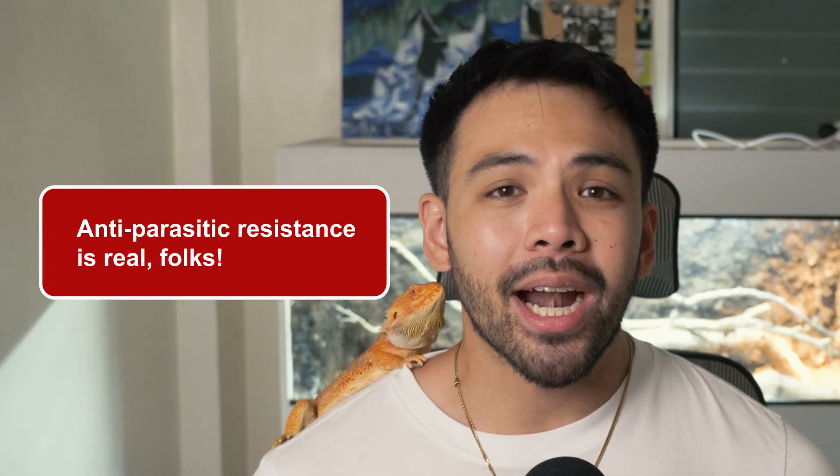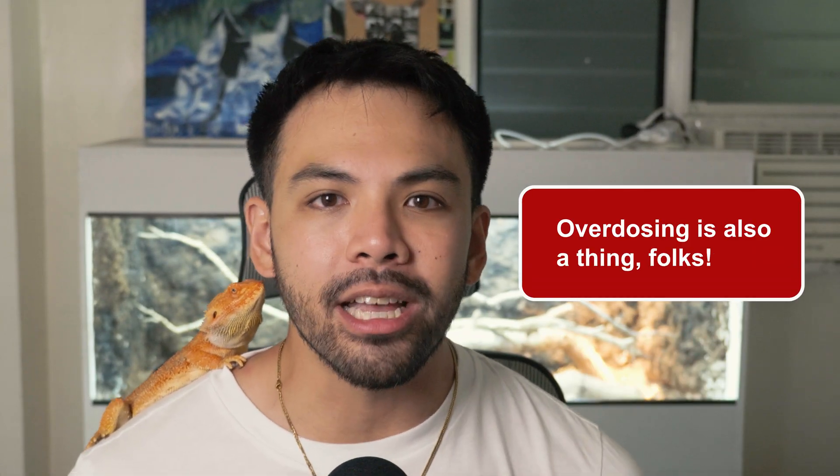I'll leave a link in the description if you want to learn more about that topic. To prevent severe parasitic infections, clean the enclosure regularly and bring your pet to the vet at least once a year for deworming or when symptoms appear. And please, do not deworm your bearded dragon on your own — too little of a dose can make the parasites resistant to the dewormer, and too high a dose can kill your bearded dragon. Leave the deworming to your vets.